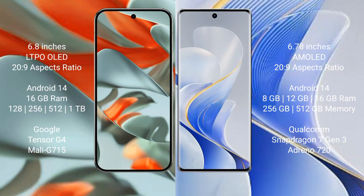Both the Google Pixel 9 Pro XL and the Vivo S19 run on the Android 14 operating system.